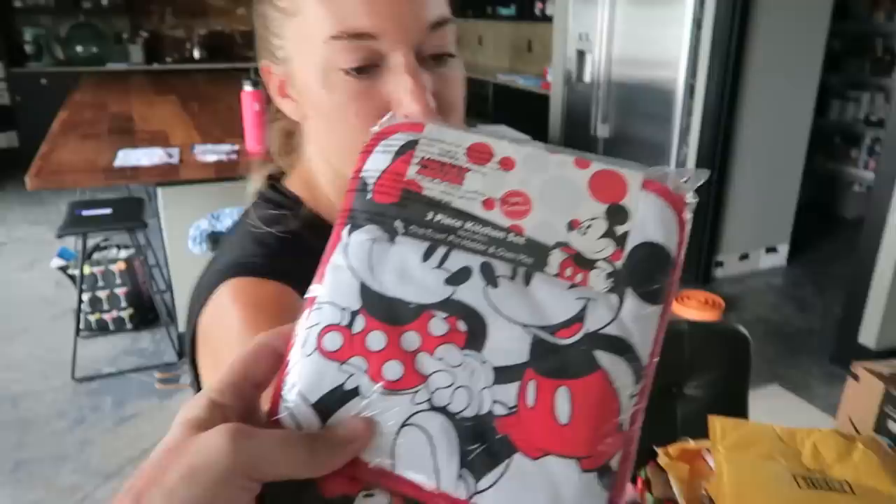Thank you so much. And then also from Katana, this is just for us, not for the dogs — this is a three-piece kitchen set of Mickey and Minnie. That's so cute! How perfect. We miss them right now. Okay, we just found a second package from Grace, who was kind enough to give Bella the bacon, which she's still hanging out with. Cooper has been crying for this one, so let's just give it to him.